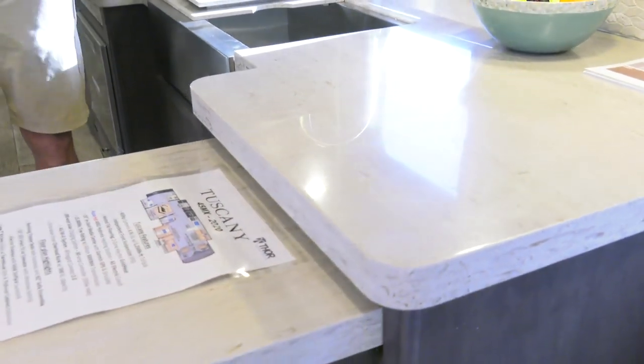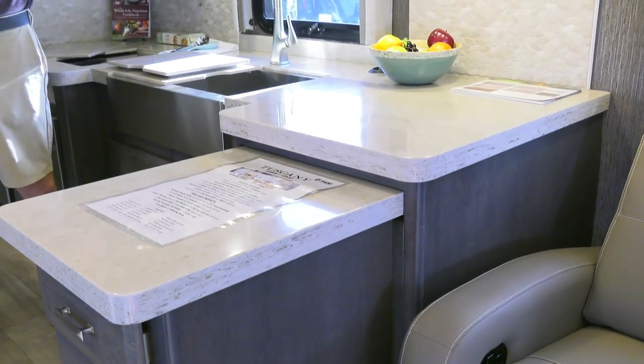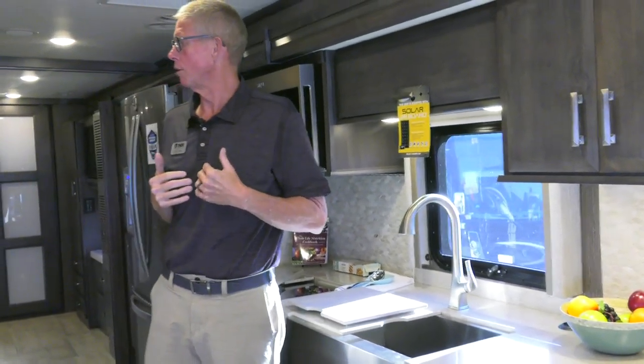I can't get over it. I've had people come in here and say, I don't believe it — how much is this coach? They're equating the interior to value, which is exactly what we want to do as manufacturers.